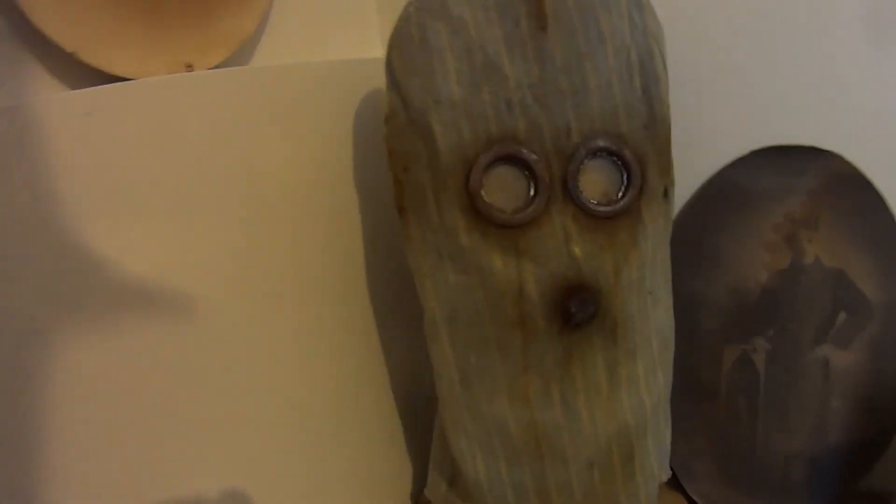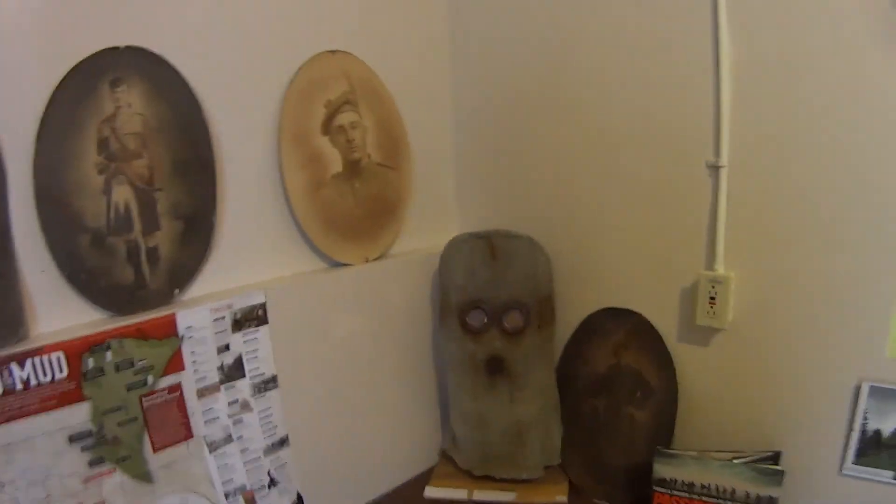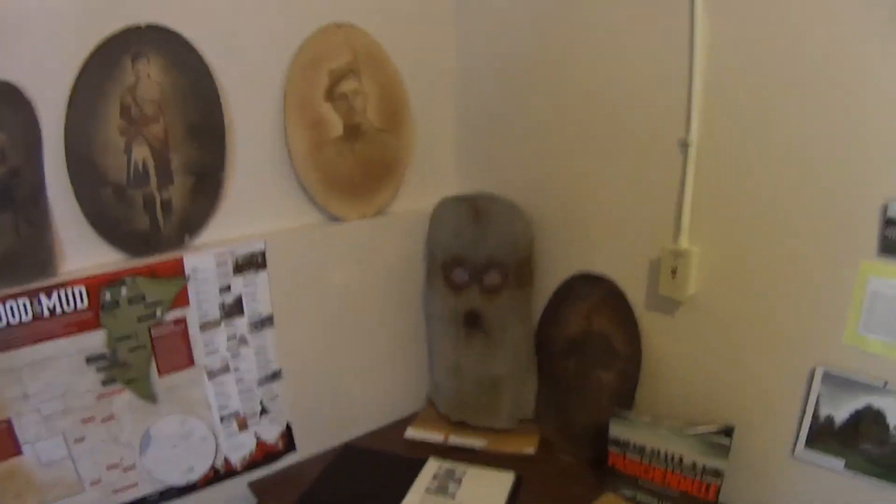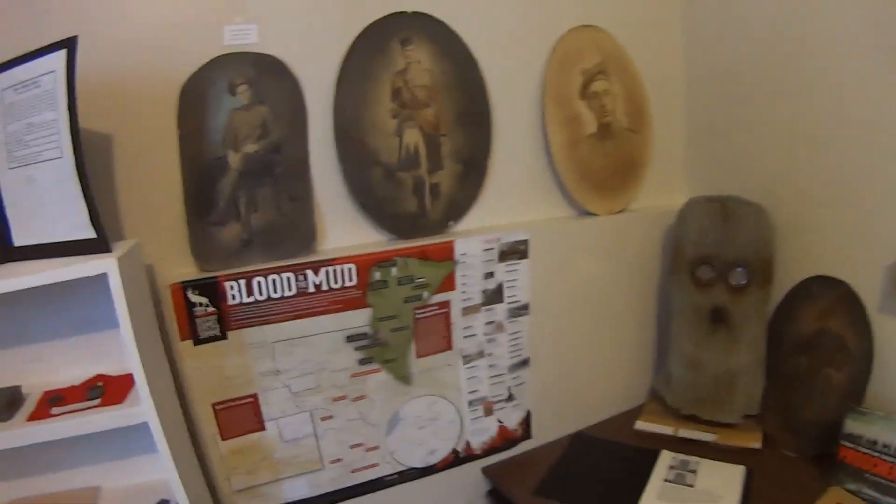This is a big gas mask from 1904, I think he said. It's definitely not something I would want to trust myself with — I wouldn't want to trust that to keep me from choking to death on gas.